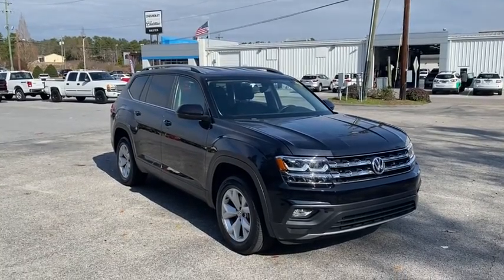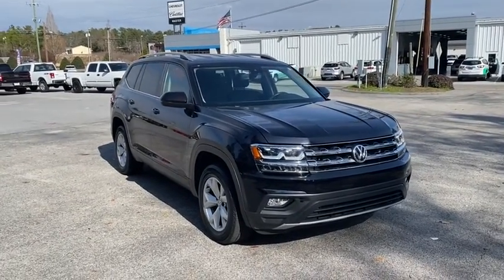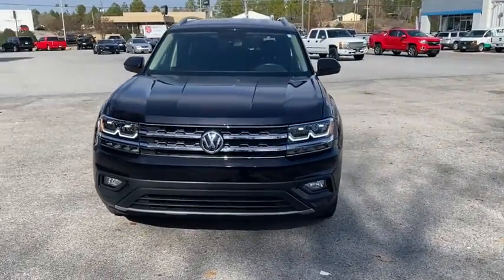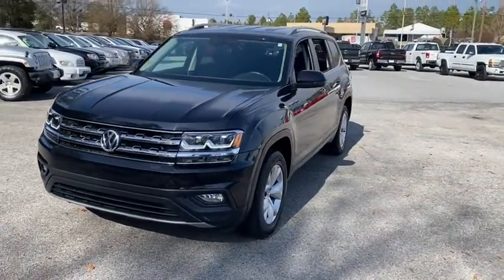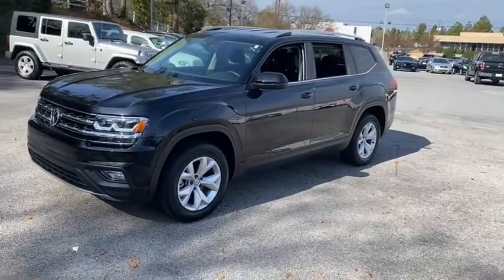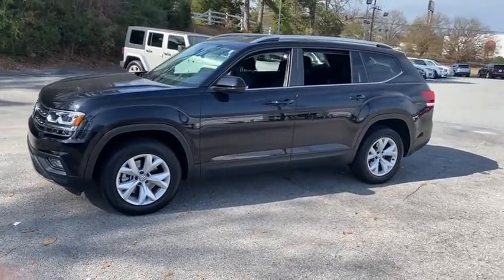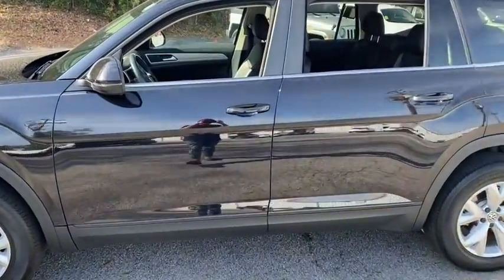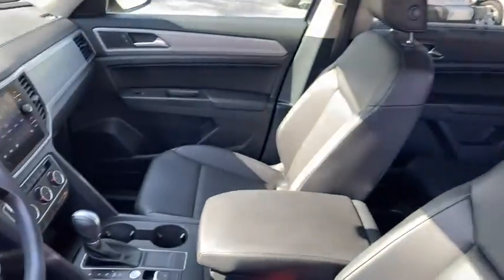Take a ride in the 2018 Volkswagen Atlas. The Volkswagen Atlas provides you all the flexibility you'd expect from a crossover vehicle with three rows of seating. The Atlas also features the latest in audio and safety technology. This vehicle has less than 40,000 miles. Here are some of this vehicle's great options.